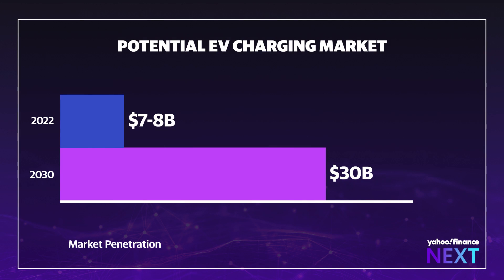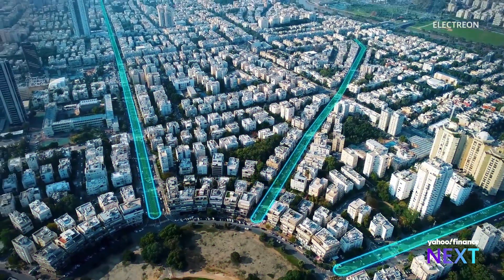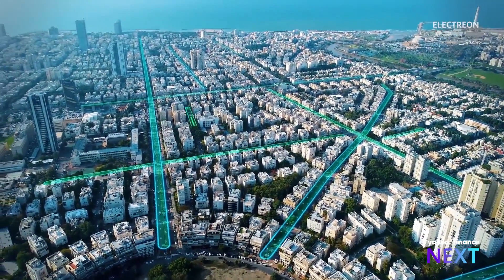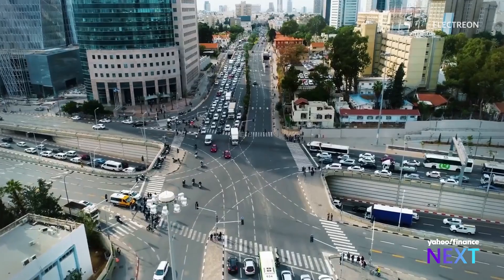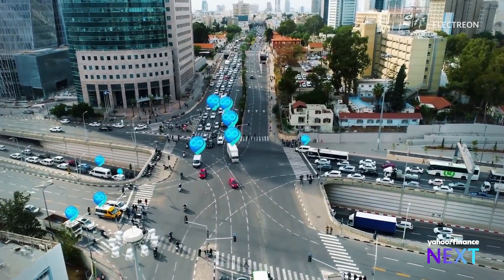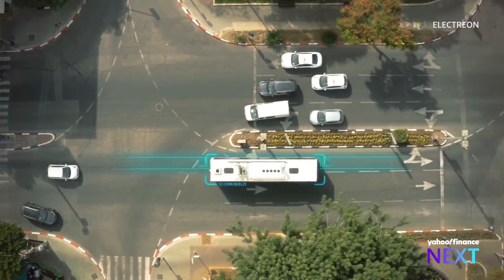EV chargers are expected to grow to a $30 billion industry by 2030. Assuming that market can achieve 50% EV penetration, this market will be upward of $40 billion. Electreon's technology is all operated remotely through its software and servers, meaning it can dial down the charge when the power grid is stretched and dial up the power when usage is at its lowest.